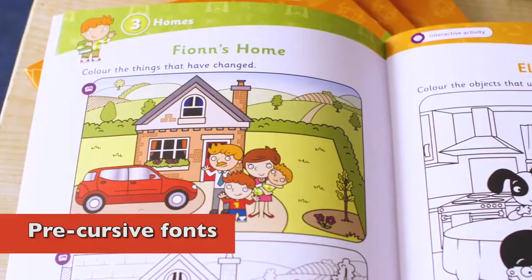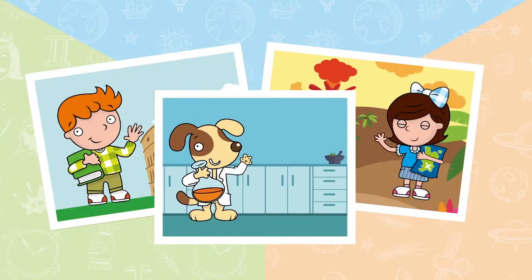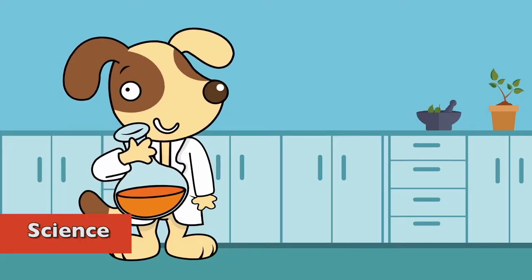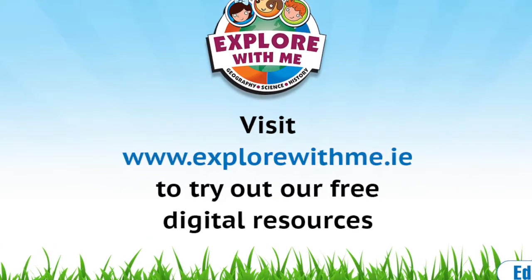To summarize, Explore With Me with its colorful design, clear layout and exciting characters will bring history, geography and science to life in your classroom and help make SESC a subject all pupils will look forward to and want to engage with every day.